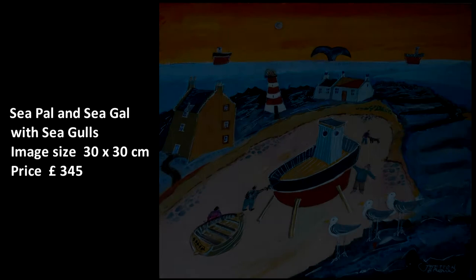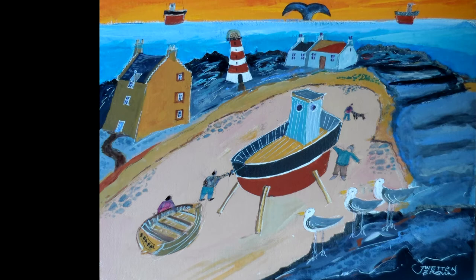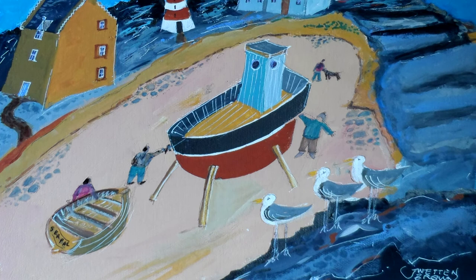Seagulls. Another fanciful composition — a boy with a boat being repaired, a rocky coastline, fishing boats on the horizon, a brooding red sky, a trio of gulls and the tail of a whale.